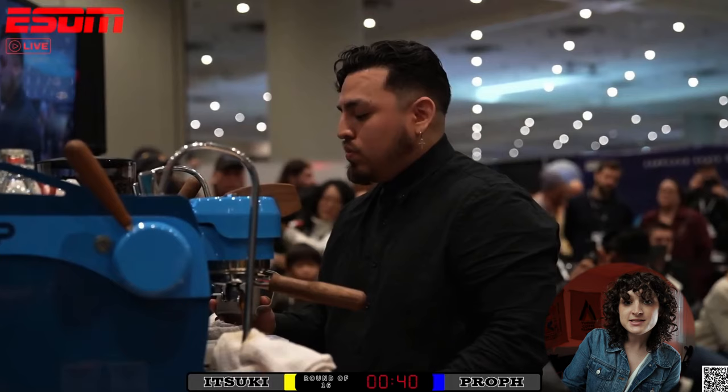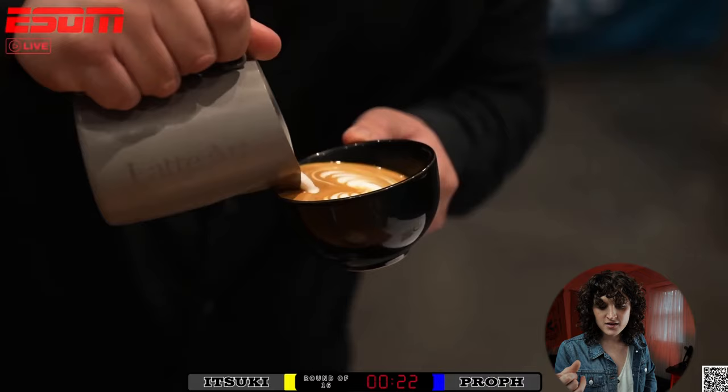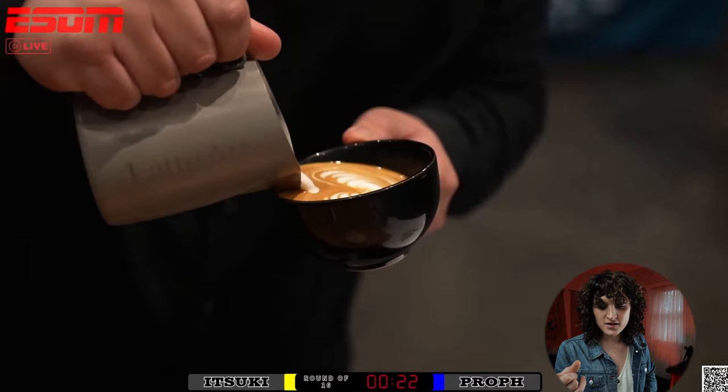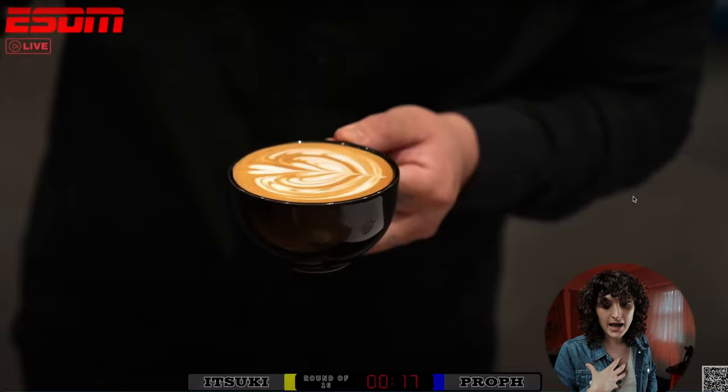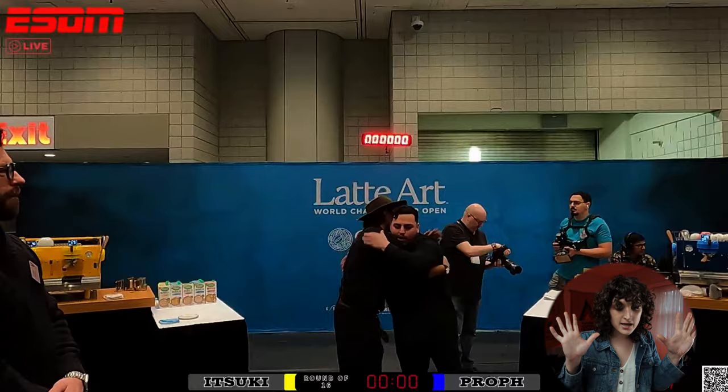Prof is looking at his pour, debating the choice — should he put it down? He's already steaming, so he might as well pour a second. It's tough to be in this space and have these nerves. Looking at the second pour, it is a little bit thicker than he was intending, but personally I would probably take that pour over the first one, even though the first one looks like it might have a little more line clarity and be more technically involved. The second pour had better execution than the first.